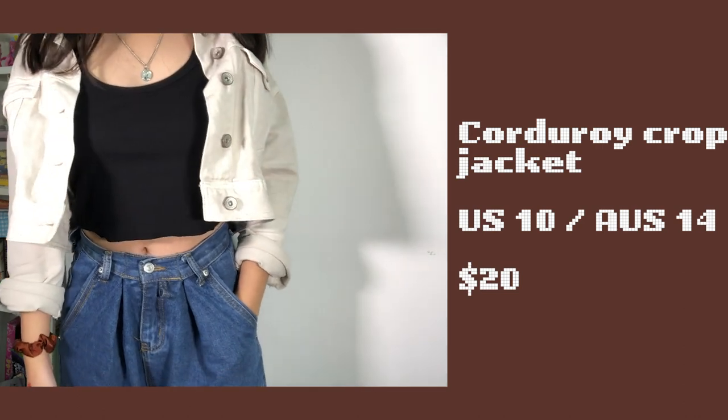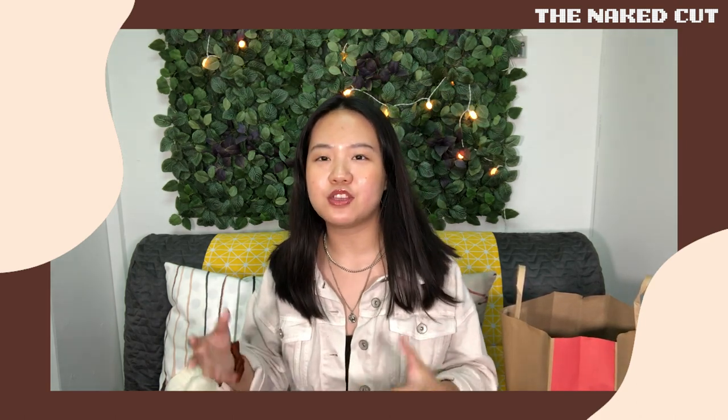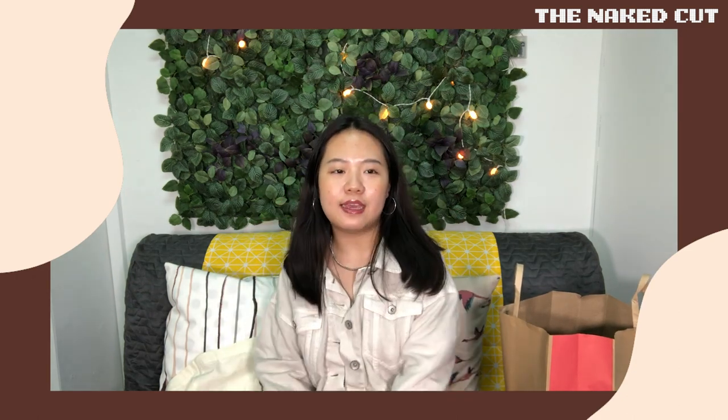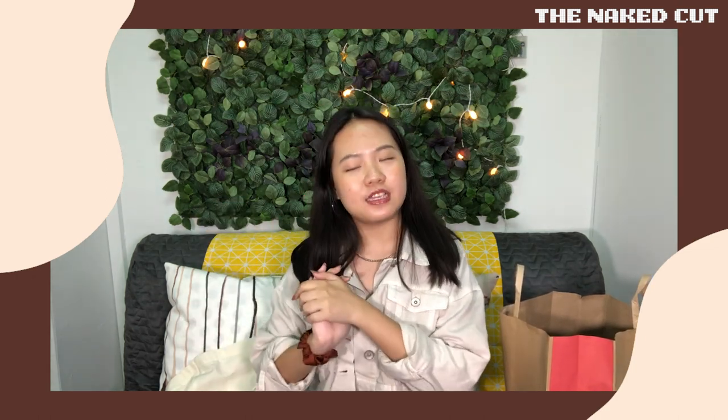Next I have this crop corduroy jacket. It's very cute — not thick corduroy, the material is very thin and casual. If you're short like me, crop jackets are the way to go so they don't drag you down. I like wearing high-waisted stuff, and the crop jacket paired with that makes legs look longer. Good option for shorter people.